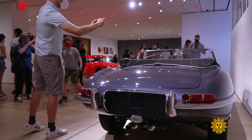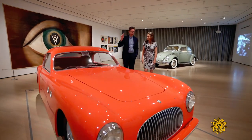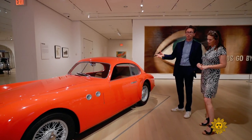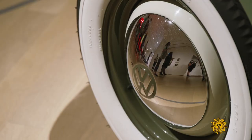The exhibit features nine vehicles, from the unique 1946 Cisitalia 202 GT — it's unbelievable, each of the components were handmade — to more familiar cars like the Volkswagen Beetle.